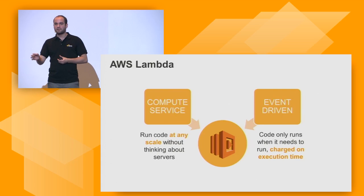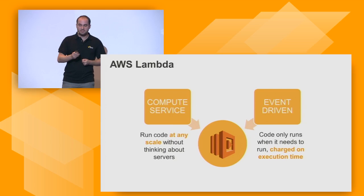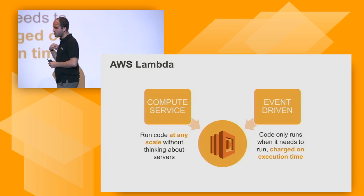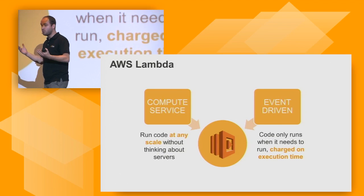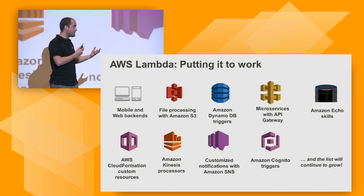That code can be executed either through an API call — you can say I want to execute my code now — or alternatively, you can have it called through an event. This is really powerful. This is the powerful element of Lambda where you say, instead of just calling it when I want to call it, I want to call it when something happens. I want to call it when I have something new in my storage service, when I have a new entry in my database table, for example. That's the event-driven element of Lambda.